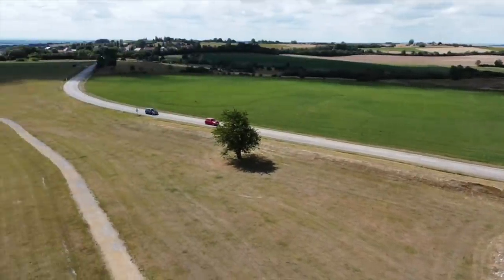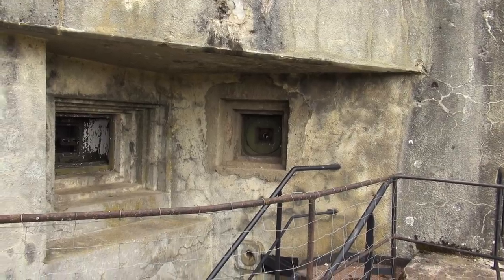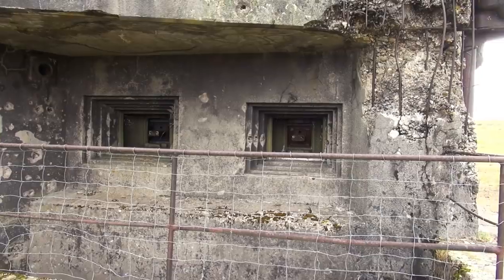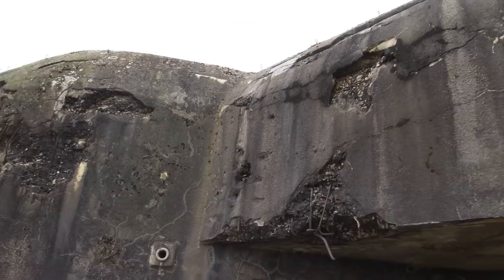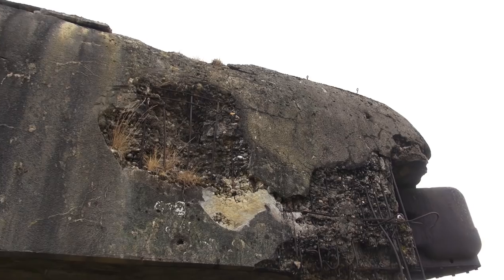We have a triangle right here where they can provide mutual support in the direction of Germany, with dual machine guns and a moat. That's definitely taken some damage, and this damage has come from almost the rear.